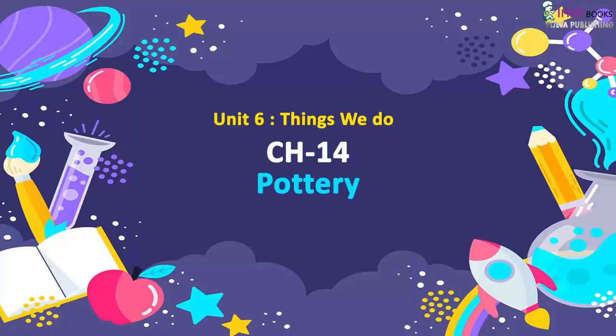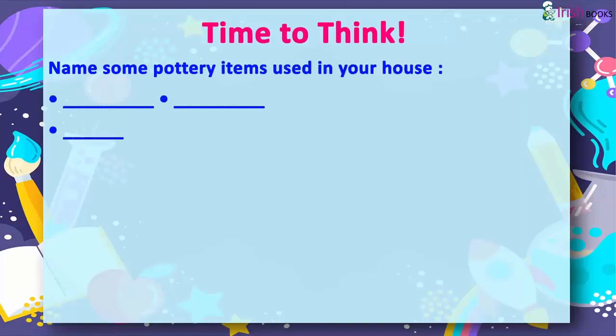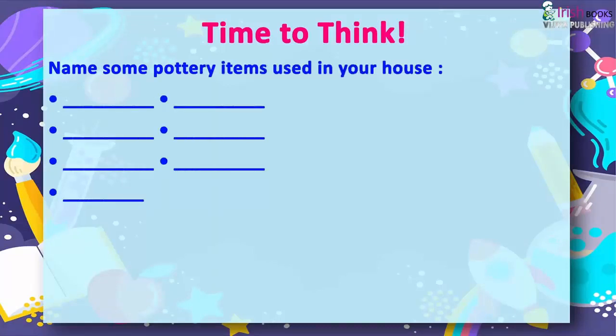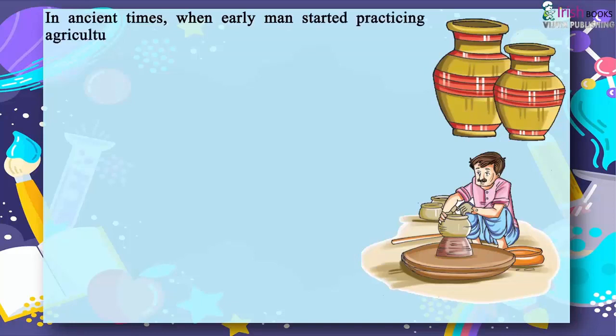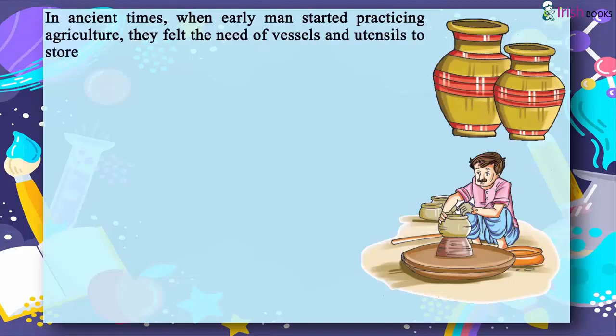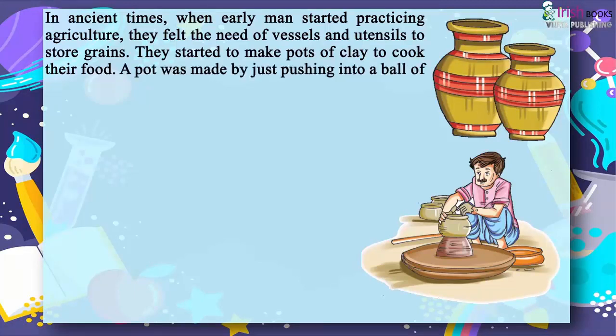Things we do, Chapter 14: Pottery. Time to think — name some pottery items used in your house. In ancient times, when early man started practicing agriculture, they felt the need for vessels and utensils to store grains. They started to make pots of clay to cook their food.